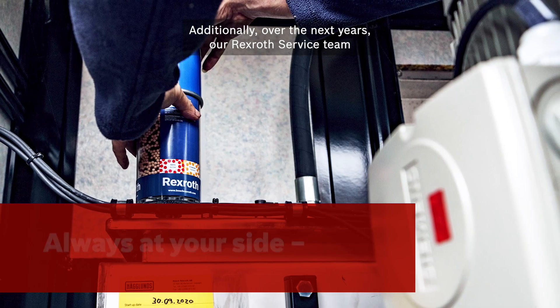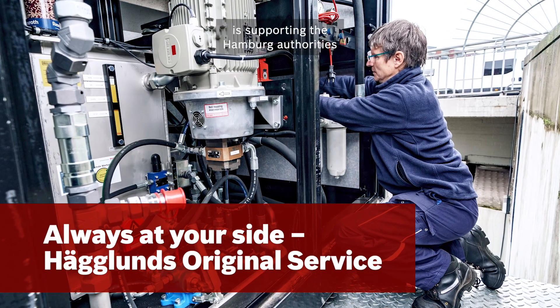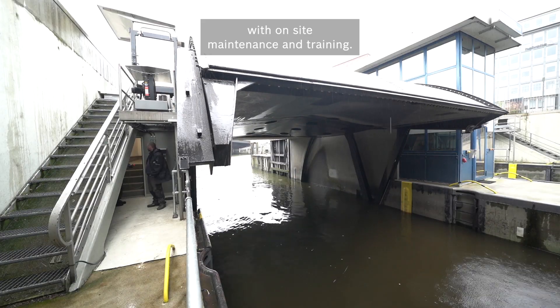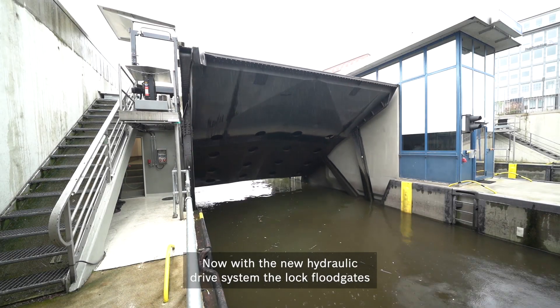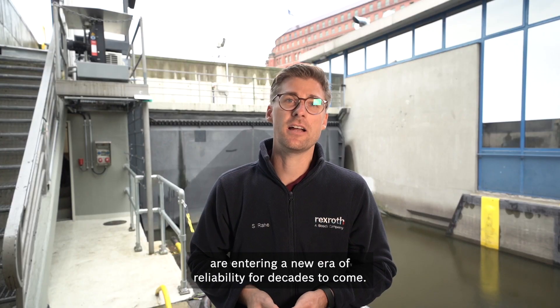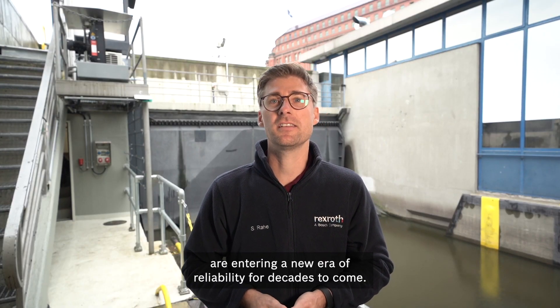Additionally, over the next years, our Rexford service team is supporting the Hamburg authorities' facilities with on-site maintenance and training. Now, with a new hydraulic drive system, the lock's floodgates are entering a new era of reliability for decades to come.